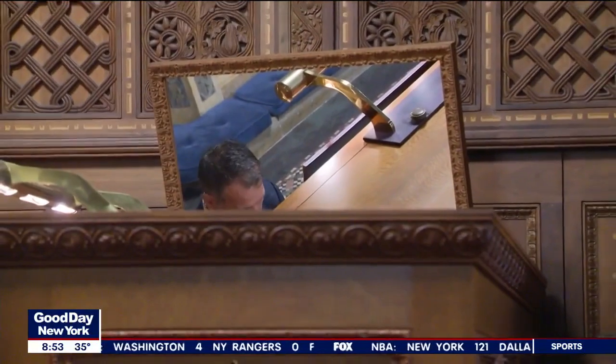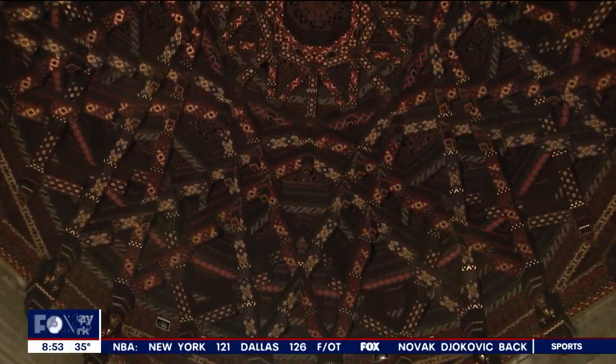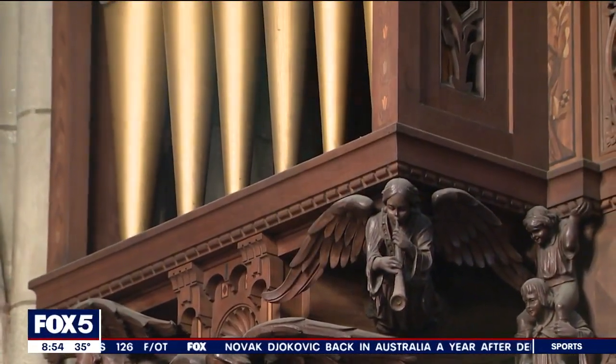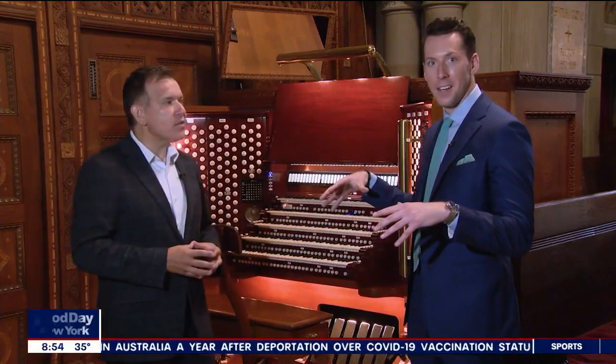The sound envelops you and comes from not only the front, both sides, and the back, but even from above. There's a famous dome on the church, and the dome has pipework in it so that the sound comes from above down to the listener as well. It's called the celestial division.